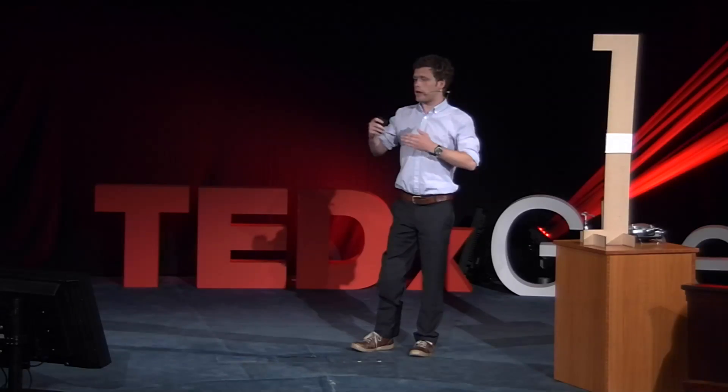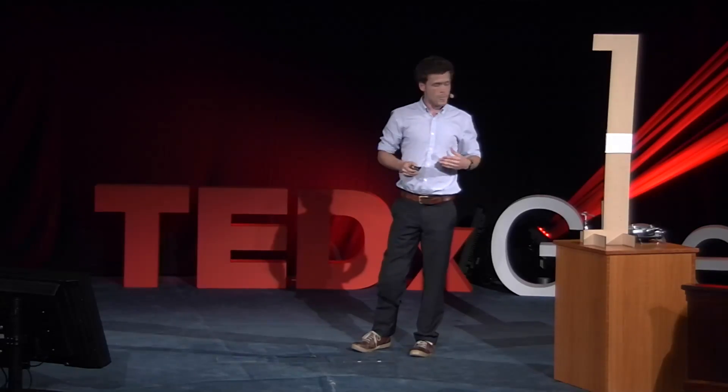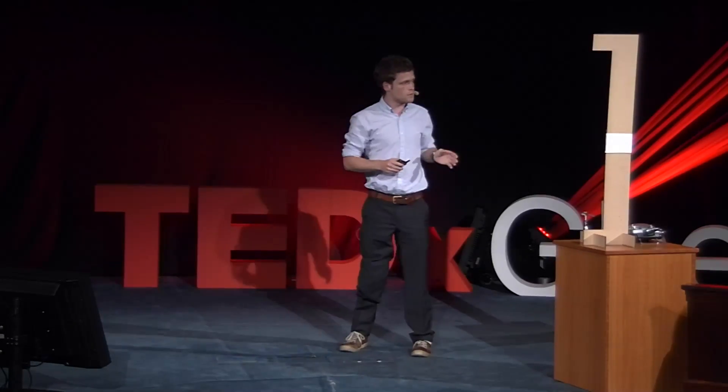Thanks to recent developments in technology and the ongoing miniaturization of electronics, this dream of nano-air vehicles becomes more and more realistic. That's why several research teams in the world, like ours at the University of Leuven, are starting to develop them.